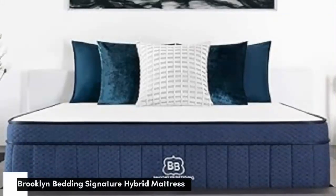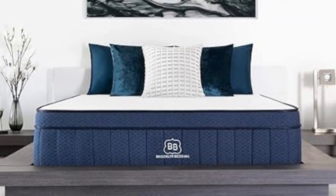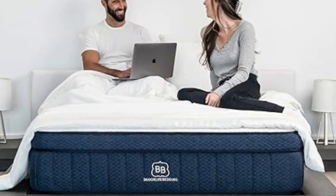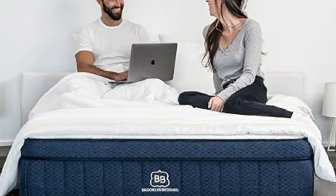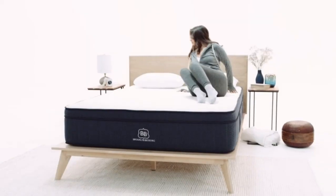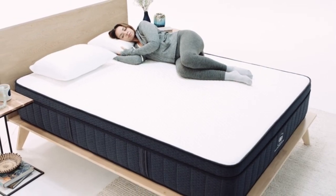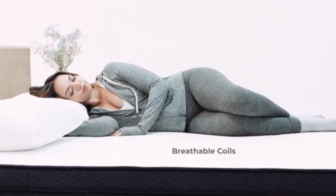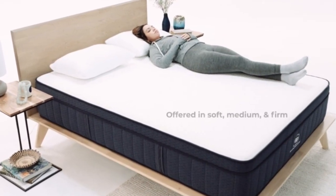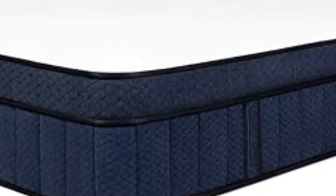Number 3: The Brooklyn Bedding Signature Hybrid regularly makes our best mattress for couples roundup because it has strong edge support, meaning couples can spread out and take advantage of the full surface area without fear of sinkage or sagging around the edges. When testing it, we were easily able to sleep along the edge without feeling like we were going to fall off. The Brooklyn Signature Hybrid also has low motion transfer, tested by dropping a 10-pound steel ball from three different heights and measuring how much its motion rippled with a seismometer.